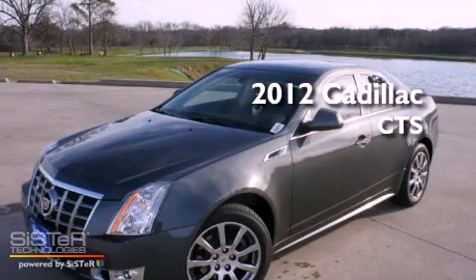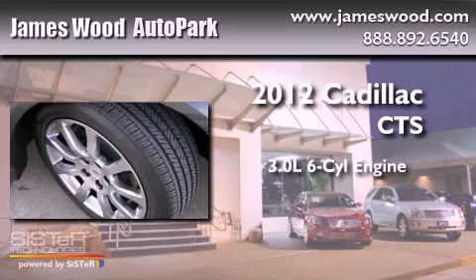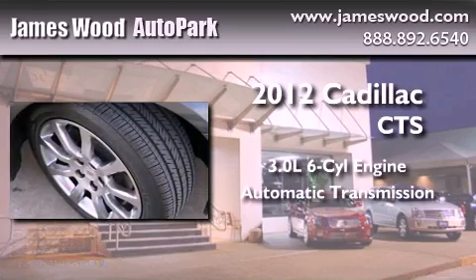This is a brand new 2012 Cadillac CTS. It has a 3.0 liter 6-cylinder engine and an automatic transmission.